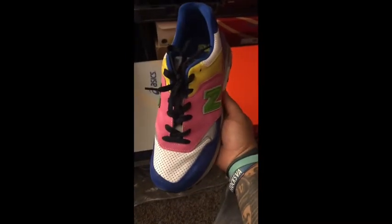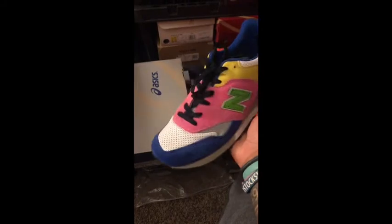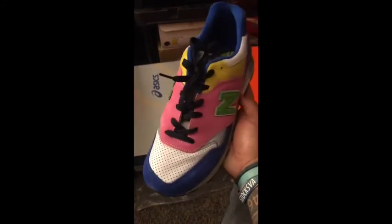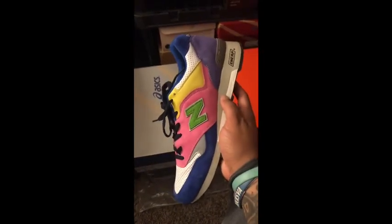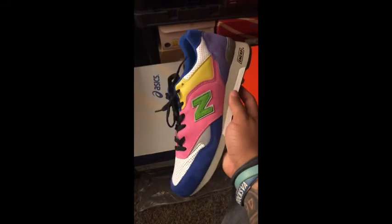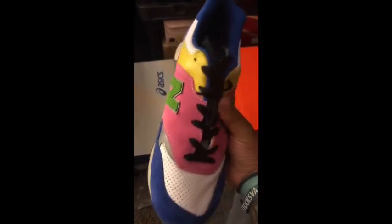Next we've got a really fun shoe. I've got to thank my man Rizo for putting me on to the sneakers — Milk Crate Athletics and New Balance collaboration. These are just phenomenal in my opinion. Really great shoe, really fun shoe.